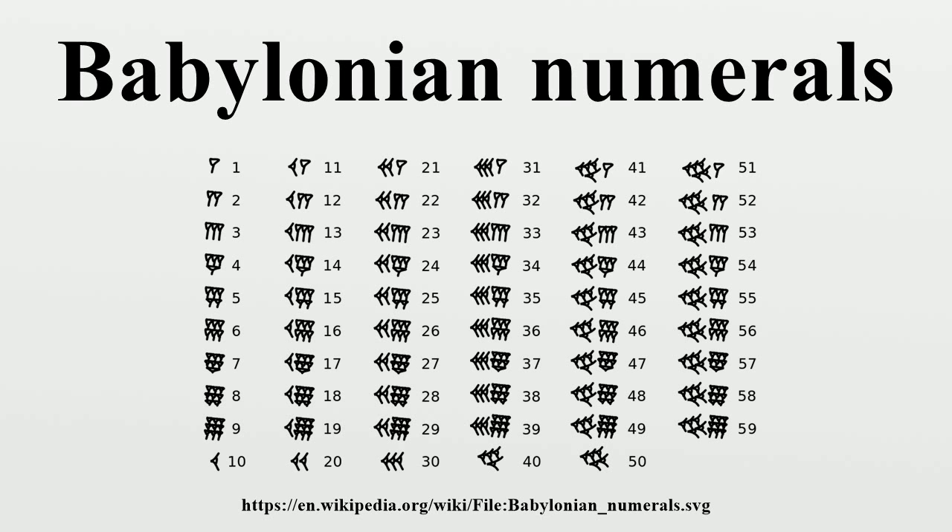For example, the combination represented the digit for 23. A space was left to indicate a place without value, similar to the modern-day zero. Babylonians later devised a sign to represent this empty place. They lacked a symbol to serve the function of a radix point, so the place of the units had to be inferred from context.